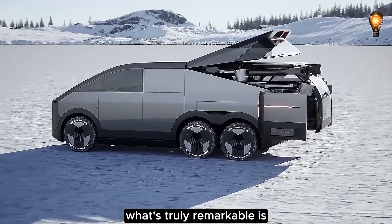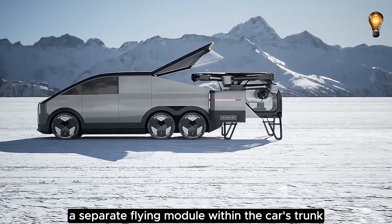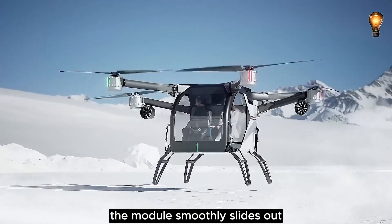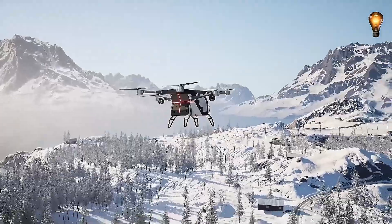What's truly remarkable is how they've ingeniously concealed a separate flying module within the car's trunk. When the moment to take flight arrives, the module smoothly slides out, disconnects, and you're primed to soar through the skies.